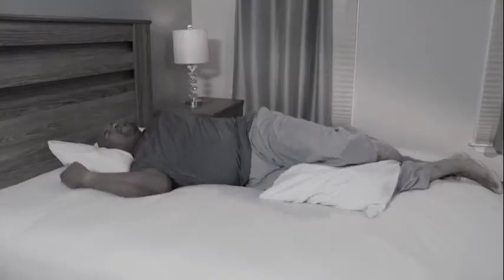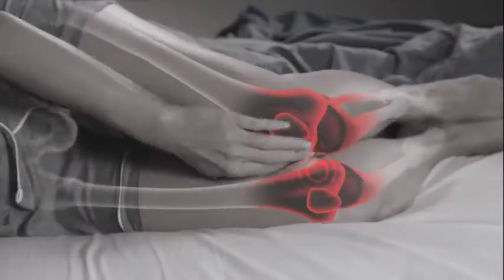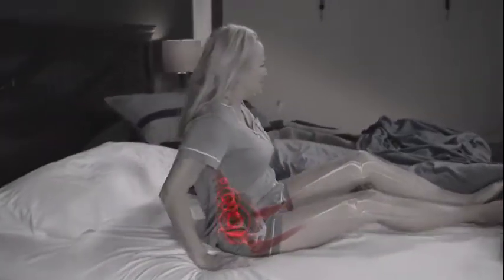Do you spend the night tossing and turning trying to get comfortable? Your knees rub, your back and hips ache, and you end up waking up sore.